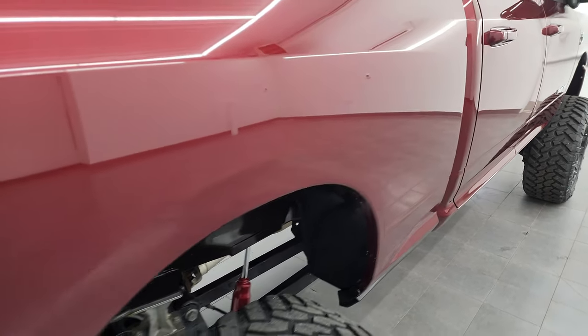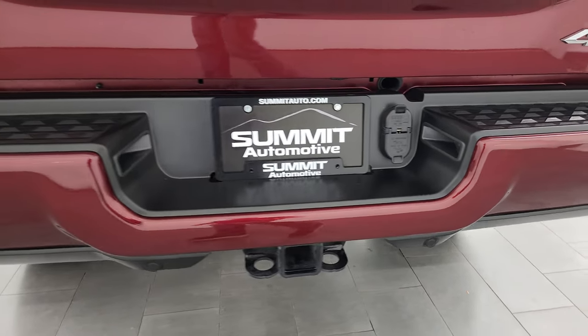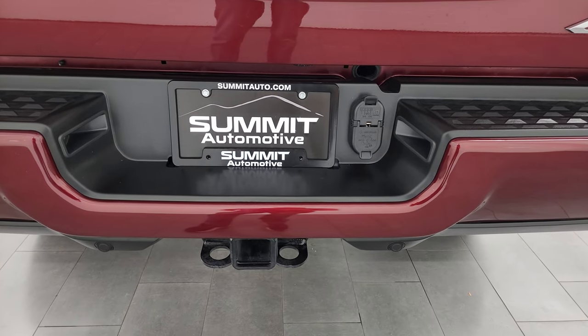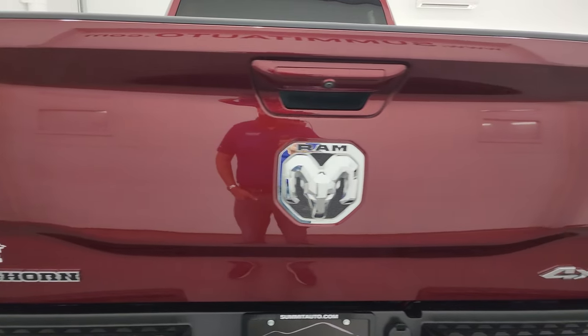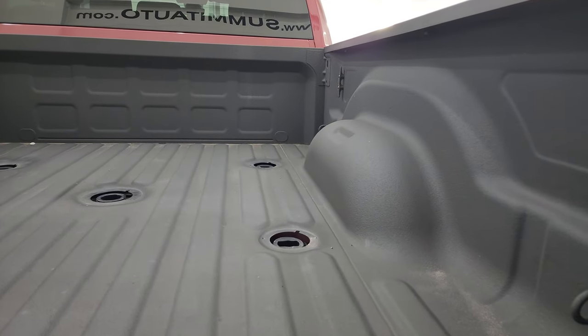Passenger side box — didn't see any major dents or dings on there. You do get the 4x4 off-road decals. Rear bumper is in great shape, no dents or dings. Does have the backup parking sensors. Full towing package which includes the receiver hitch, 4-pin and 7-pin wiring. That tailgate is in fantastic condition — didn't see any dents or dings on there.